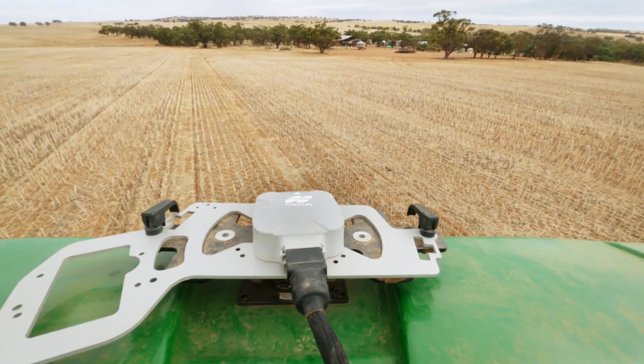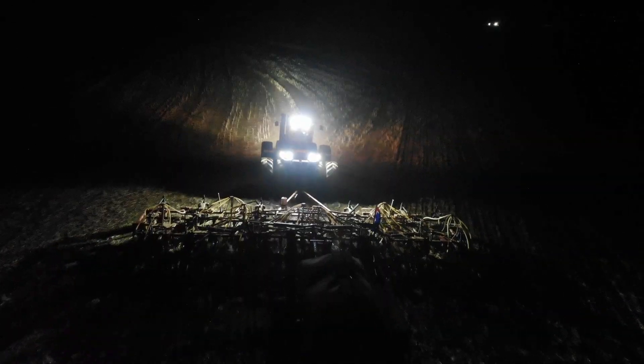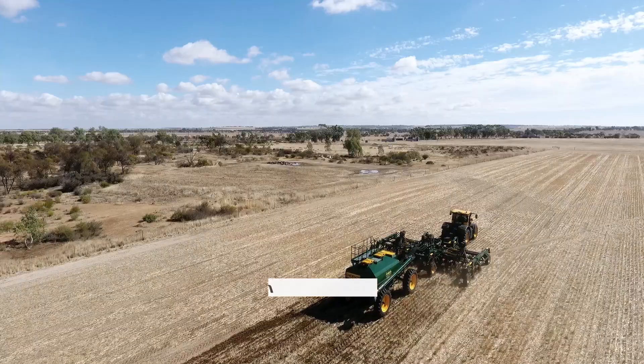Coupled with Topcon receivers, steering control and correction service, this new level of customisation provides flexible guidance solutions from AB lines, to adaptive curves, to steer, to boundary and centre pivots.